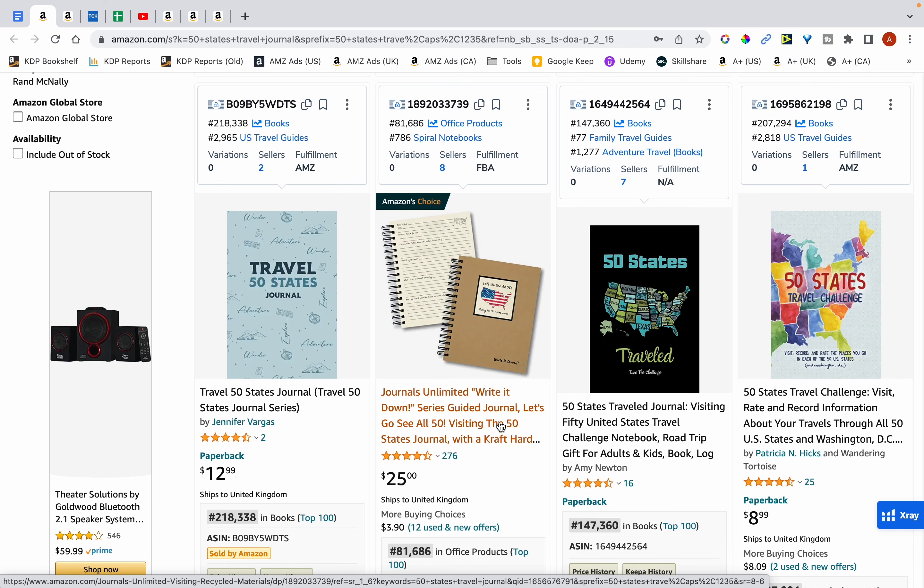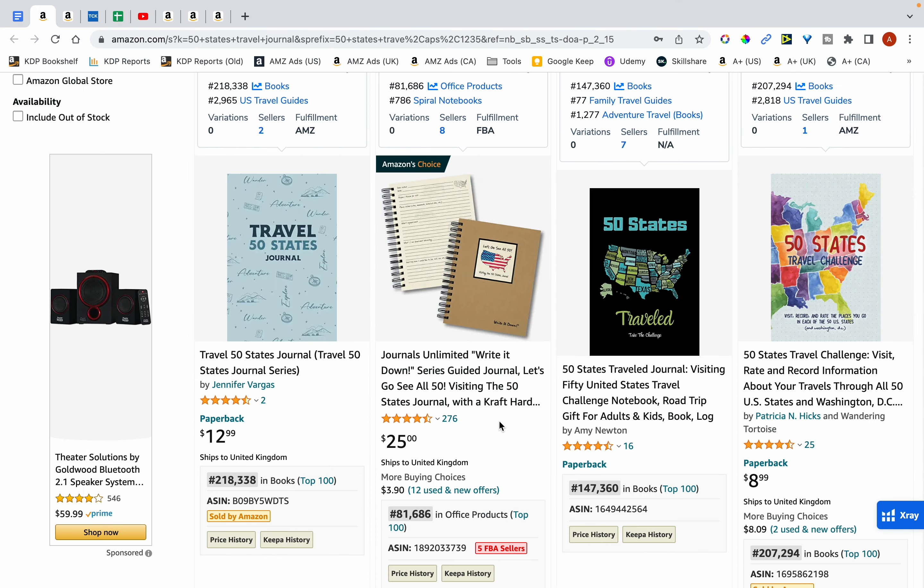In this video I'm going to go over a niche that has the potential to get you $140 a month in royalties. It's simple to create and publish books in this niche as you'll see in this video.